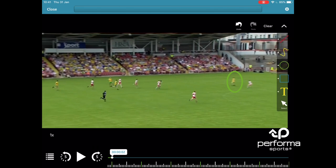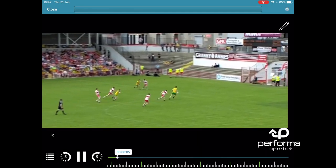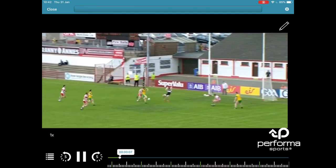In the first clip here you can see the Donegal full forward highlighted. He moves out of the space in front of the goal. This ultimately allows Hugh McFadden enough space to get back on the ball again, and just power through the space that's left.